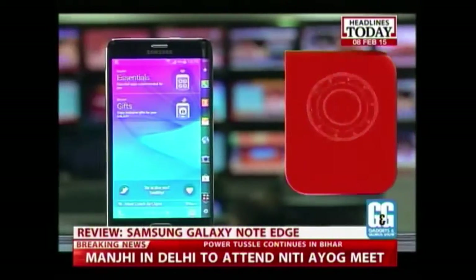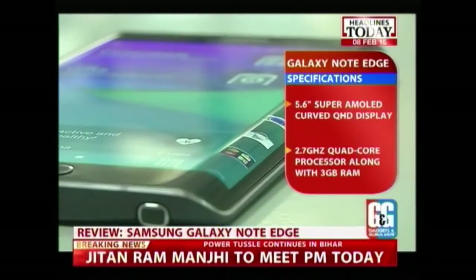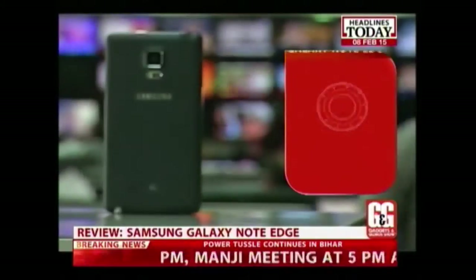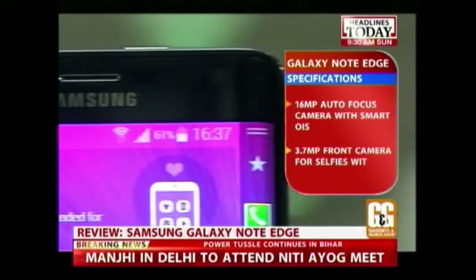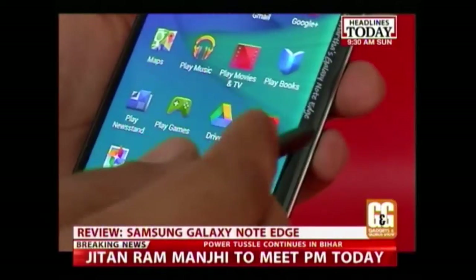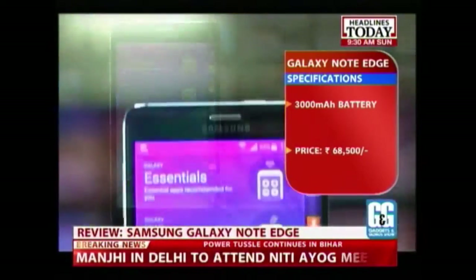Samsung Galaxy Note Edge sports a 5.6-inch Super AMOLED curved quad HD display and is powered by a 2.7 GHz quad-core processor backed by 3 GB of RAM. For connectivity, you get Bluetooth 4.1, Wi-Fi, and NFC. At the back, you get a 16-megapixel autofocus camera with smart optical image stabilization, and up front there's a 3.7-megapixel camera with f/1.9. There's also 32 GB onboard storage and a 3000 mAh battery. The Samsung Galaxy Note Edge comes at a box price of ₹68,500.